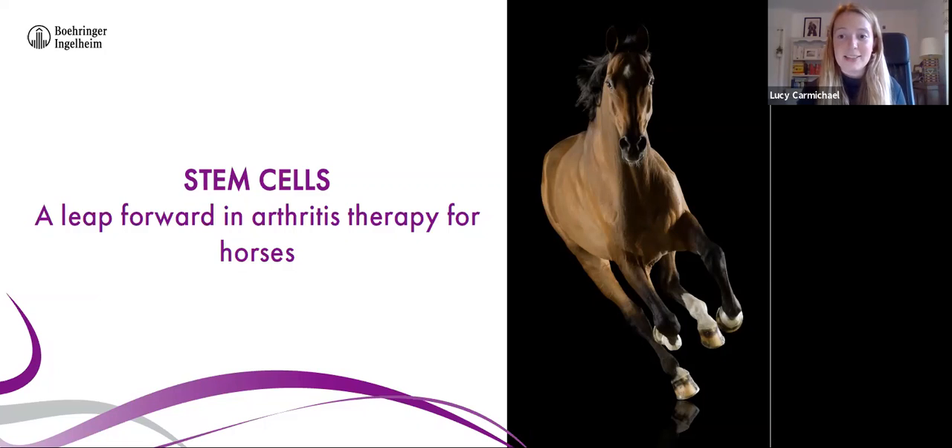Welcome to our presentation on equine arthritis. I'm Lucy, one of the vets at Cliff Equine. At Cliff we undertake many full orthopaedic examinations, either at the clinic or at our clients' yards. Unfortunately, like many vets at many practices, we find that osteoarthritis is a very common cause of reduced performance in horses. We hope this talk will provide insight into this common and complicated disease, alongside information about its many treatment options.